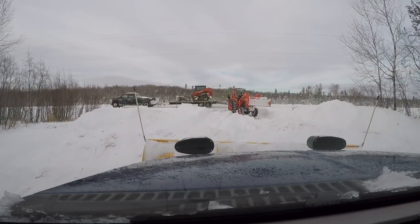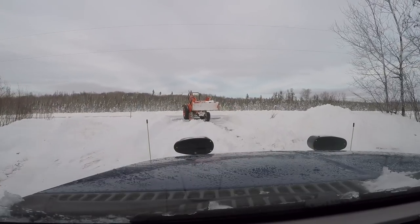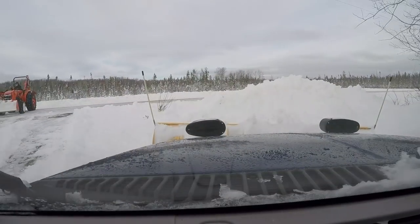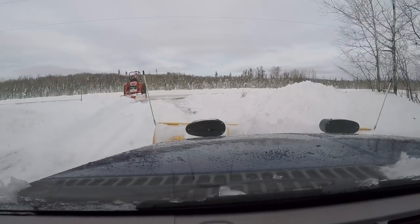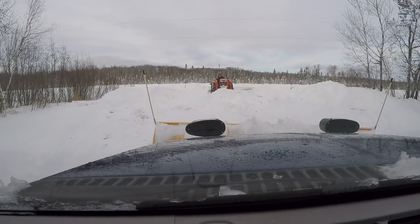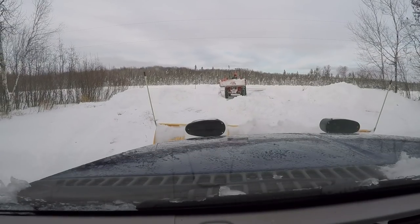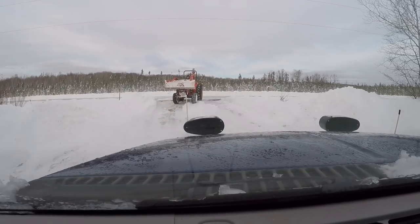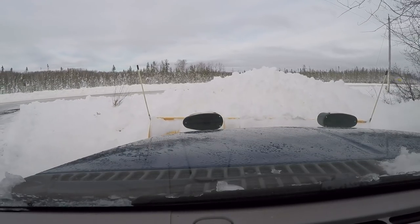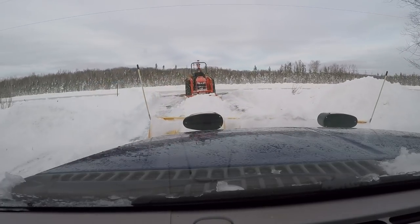Even with four-wheel drive it doesn't do too bad. There's a lot of snow out here. Just let him push it on down — he's flogging her pretty hard. See if I can take a bite out of that. That teamwork gets the job done.